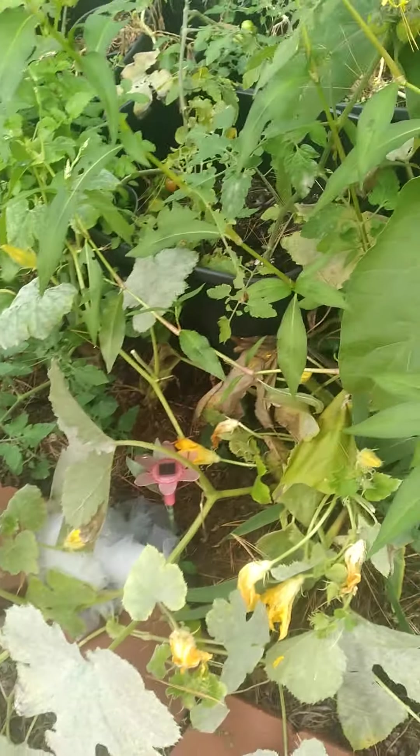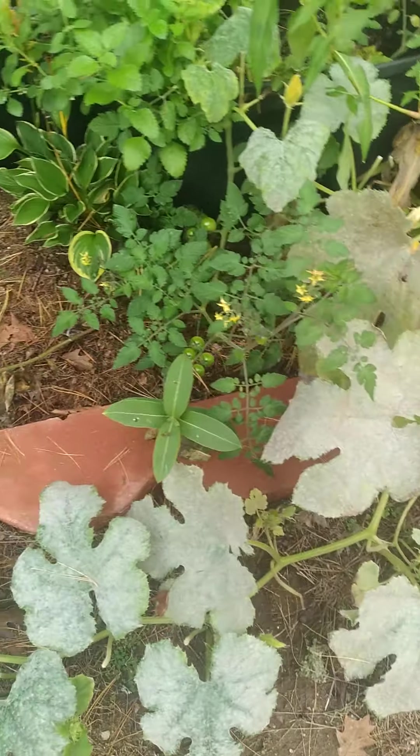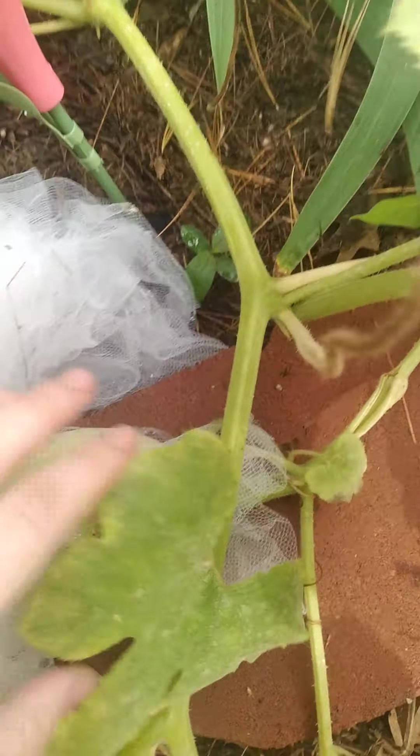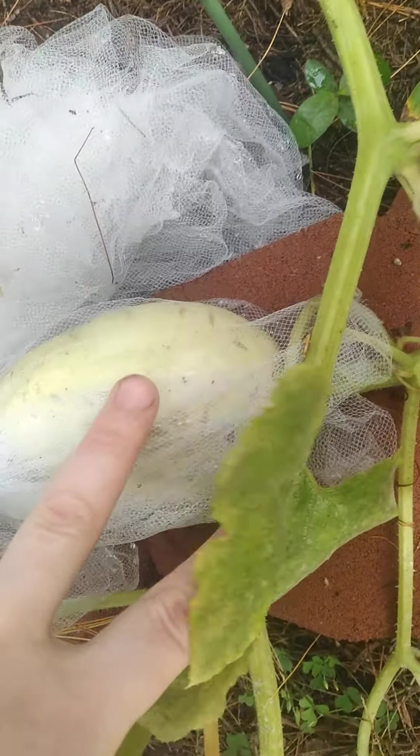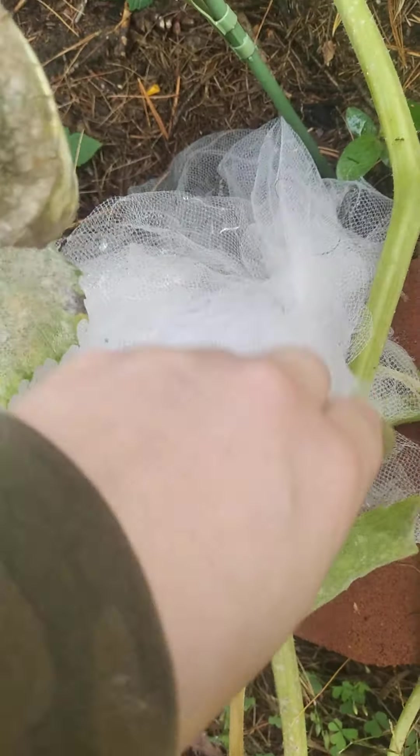The garden here is really starting to slow down. I still have a few things growing — not a whole lot. But I've got this spaghetti squash. I put a tool around it to keep the squirrels off of it. That helps.